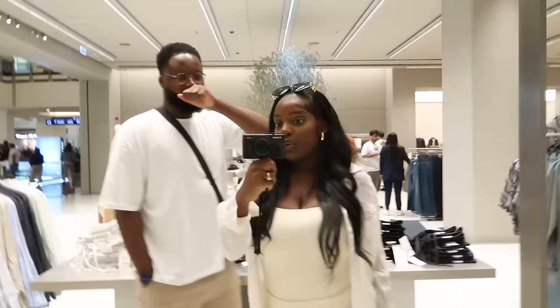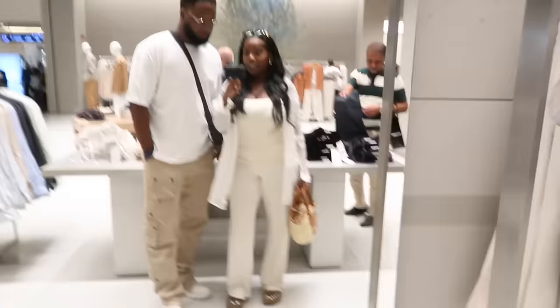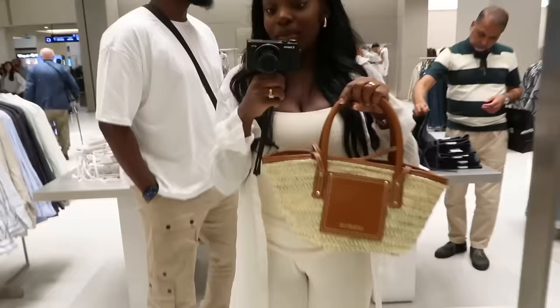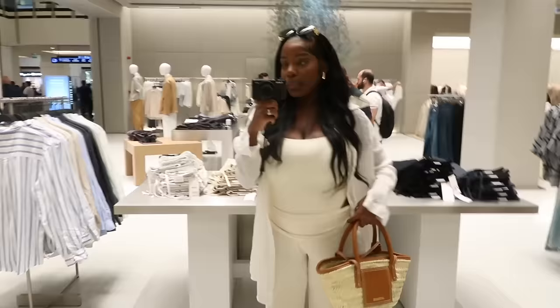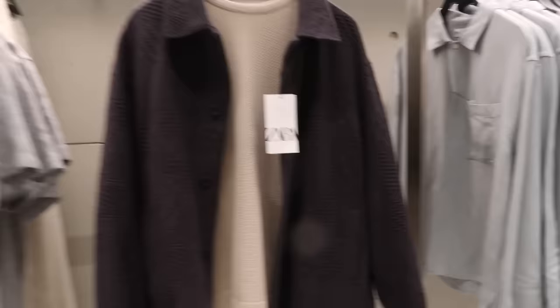We just popped into the Mall of Emirates to get some last-minute bits we forgot or couldn't get in time. We're at Zara right now and it's looking really clean — look how nice the store is. These are our outfits, actually — let me show you all. Just something clean, simple, casual. This is my new bag from Jacquemus, I'm obsessed. These trousers are from Cotton On, Jacquemus bag, and Gucci slides.